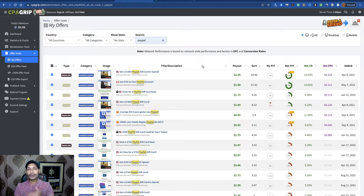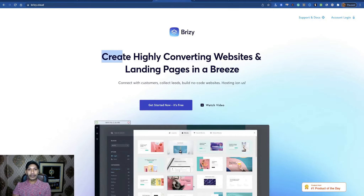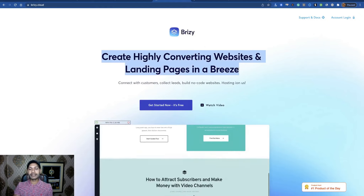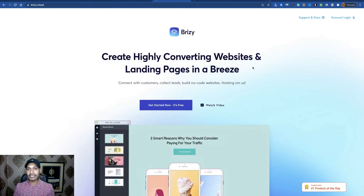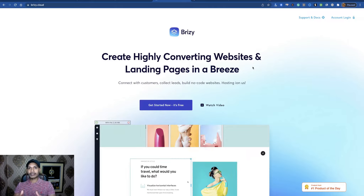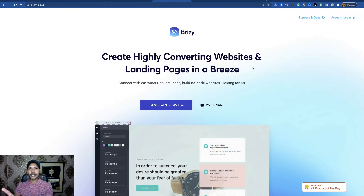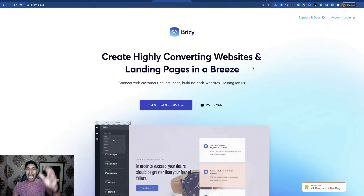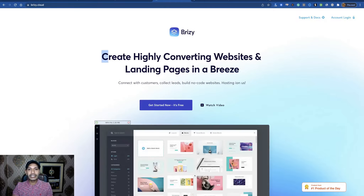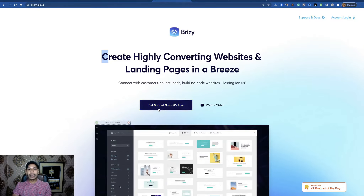If you want to promote CPA offers, you need to build a landing page. You can build your landing page for free using site.google, system.io, or this new opportunity: breezy.cloud — create your highly converting website or landing page there. Why do you need a landing page? If you promote your CPA links directly, your link can become invalid or get deleted.